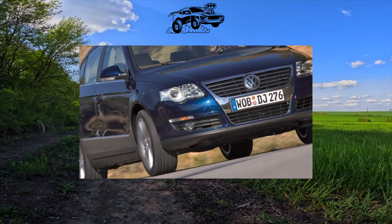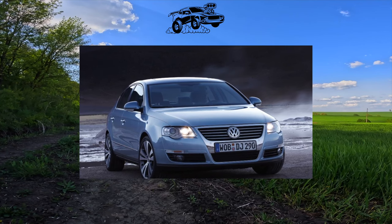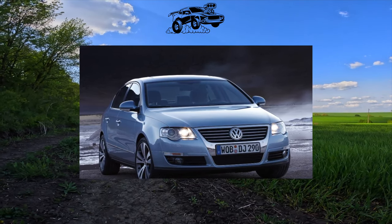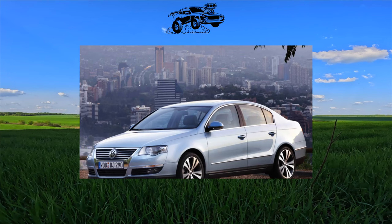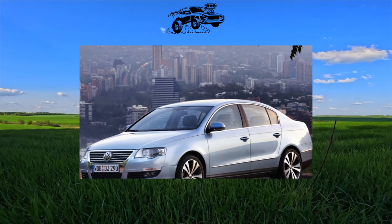The body carries a 12-year warranty against rust-through, so even the oldest examples show no rust on the body itself. However, there will certainly be stone chips on the front of the body, sills, and wheel arches — though the metal beneath has not yet corroded. The Passat B6 is considered noisy, and for good reason: many cavities in the underbody area are protected by plastic instead of noise-absorbing mastic.